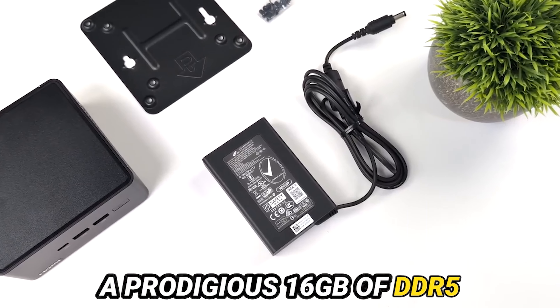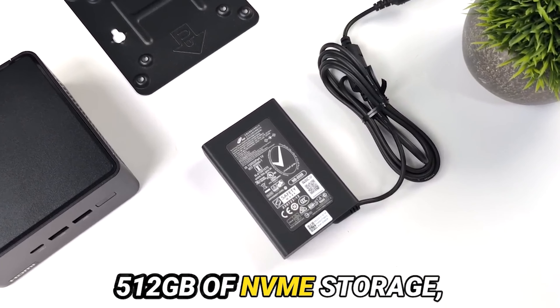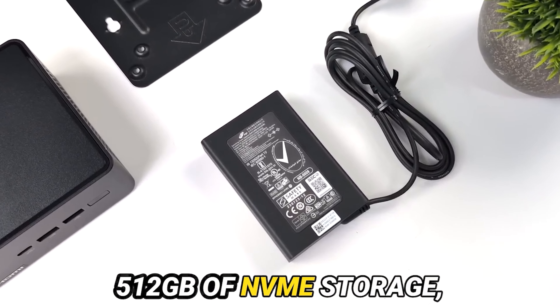Today, we embark on an immersive journey into the labyrinth of mini PCs, delving into the enigmatic realm of the ASUS NUC-14 Pro. This diminutive marvel has been causing ripples in the market ever since Intel pivoted its focus, but does it truly ascend to the zenith of expectation? Let us unravel this mystery together.